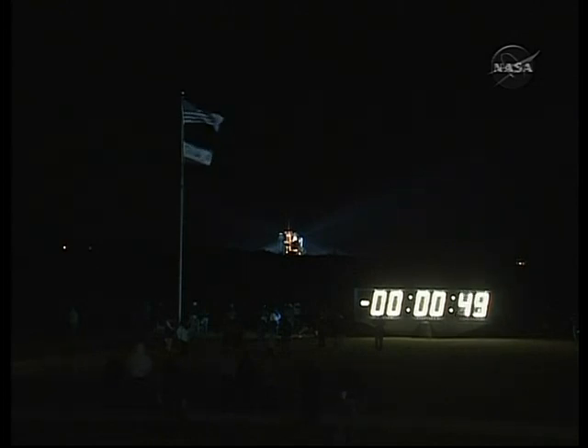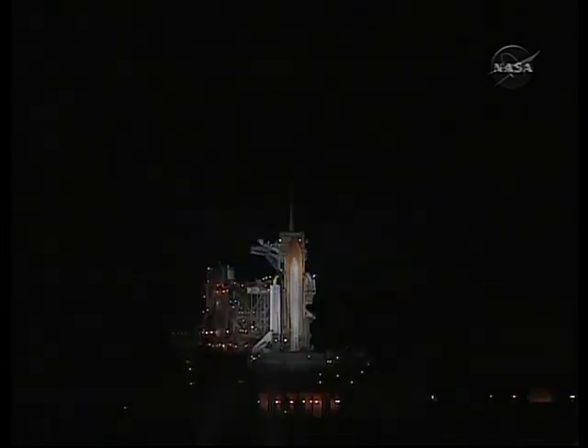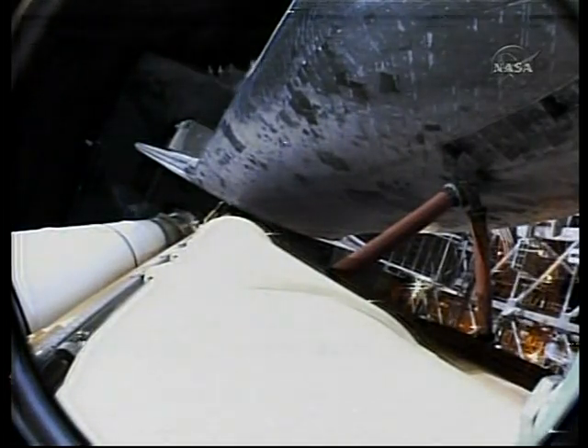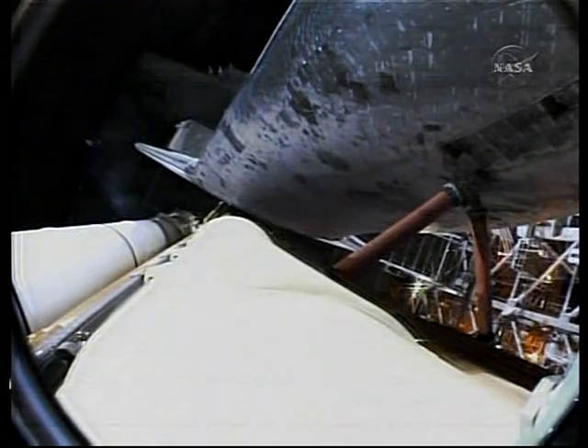T-50 seconds — now transferring the shuttle to internal electricity. Endeavour is now being powered by its three onboard fuel cells. Coming up on auto sequence start — T-31 seconds and counting. Endeavour's five main onboard computers now have primary control of all the spacecraft's critical functions, including control of the countdown from here on out.